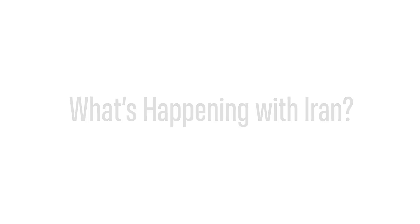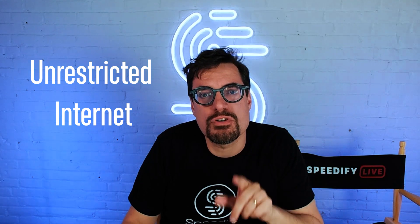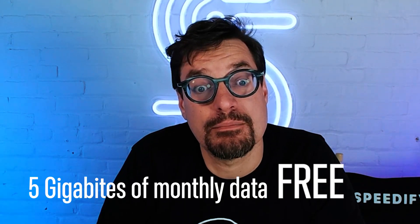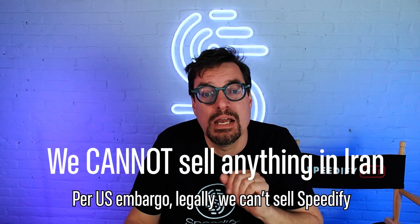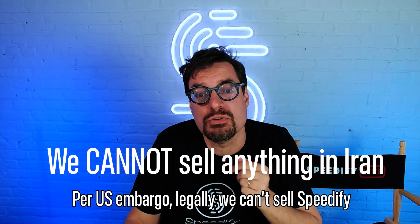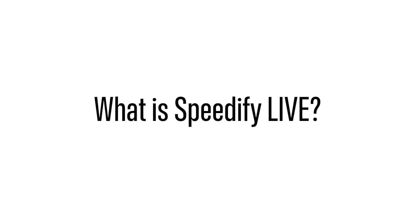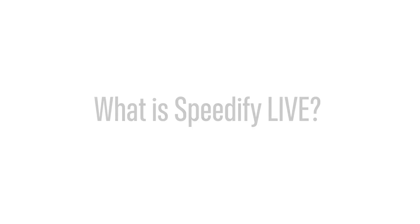At Speedify, we believe in unrestricted internet connectivity. To help with the crisis in Iran, we're providing five gigabytes free per month for every user in Iran — we can't sell there. If you're in Iran and you're having issues getting or using your free monthly five gigabytes, contact our team at support@speedify.com.